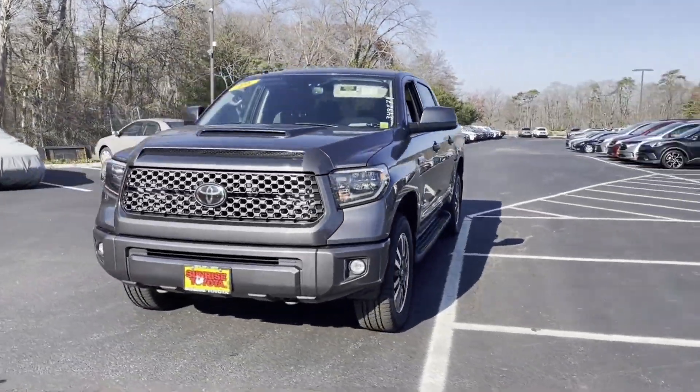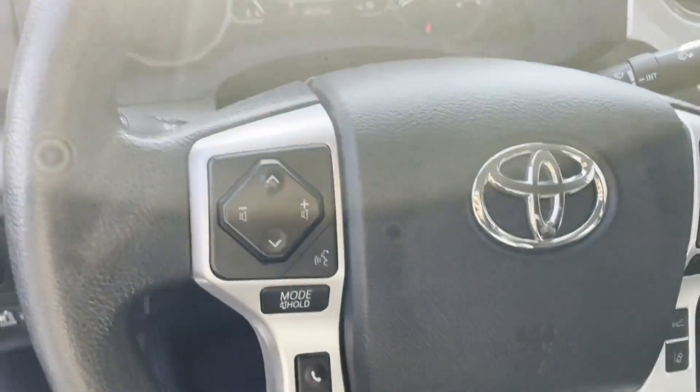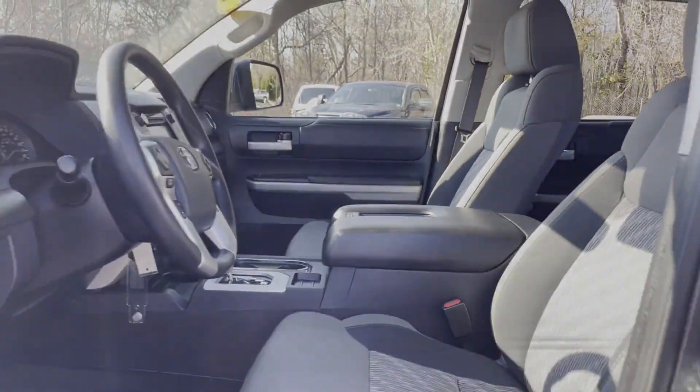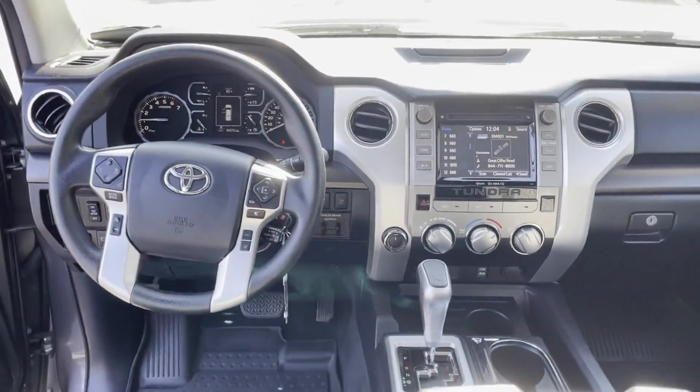Keyless entry, engine immobilizer, automatic headlights, auto dimming rear view mirror, auxiliary input, stability control, passenger side airbag sensor, adjustable steering wheel, daytime running lights, and traction control.